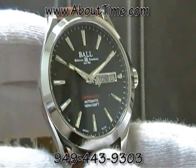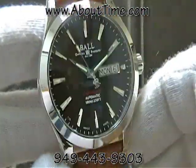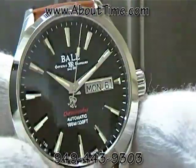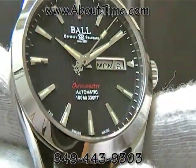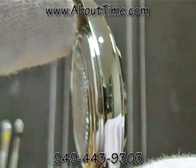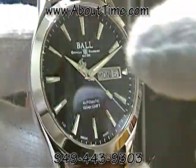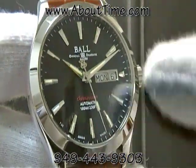It's a stainless steel case, 40 millimeters in diameter. It has a black dial that has a pattern to it, right there. It's approximately 13 millimeters thick.